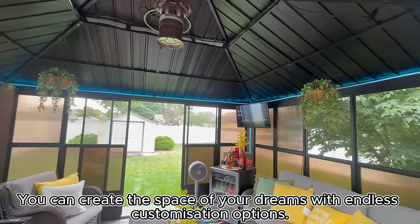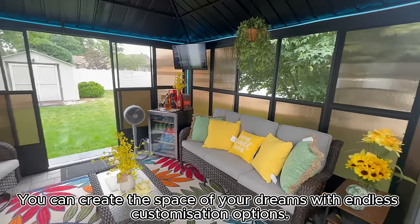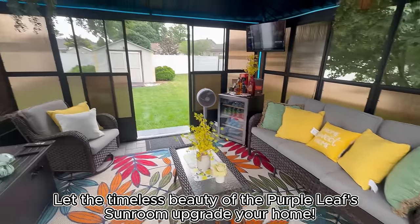You can create the space of your dreams with endless customization options. Let the timeless beauty of the Purple Leaf sunroom upgrade your home.